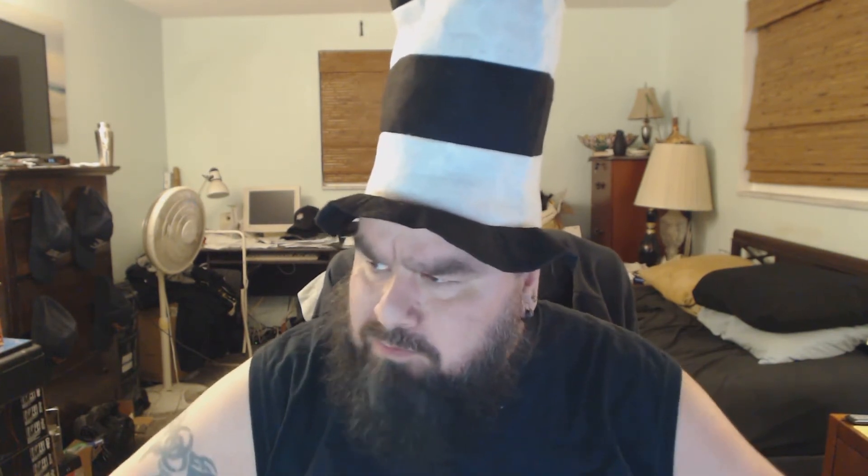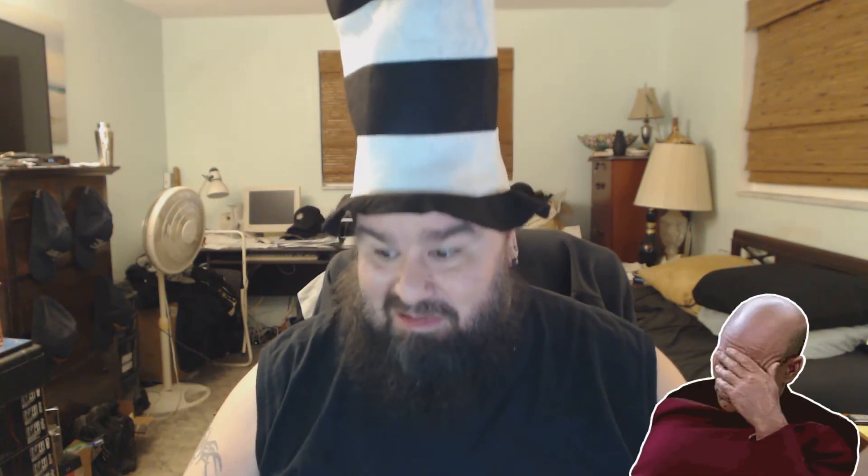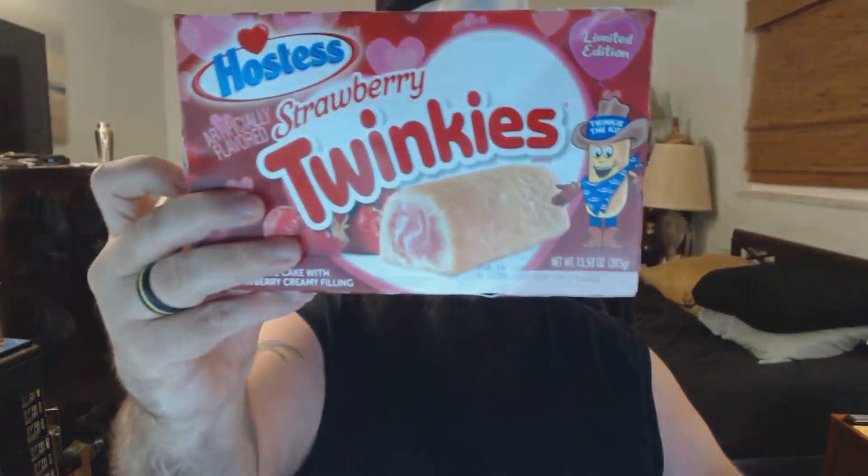Yeah, it's the same as what the other one was. The only difference is they slap it in a different box and say limited edition, happy Valentine's Day. I honestly don't even remember what I rated the last one, so future me, if you could put the score up here that would be helpful. I think I'll give them a three out of five — they're the same as before, but I would get them again.